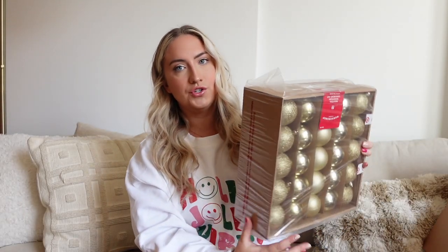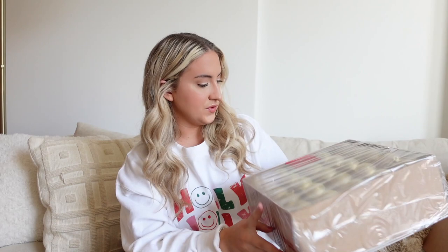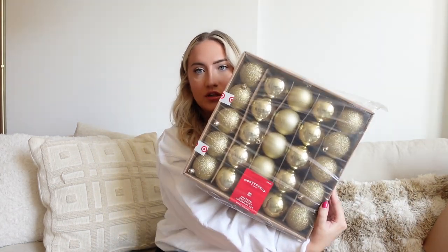I also got a candle from Target — Hearts in Hand, which I love — called Cypress and Pine. The design on it is so cute and it smells really really good, and it'll match the green I have in the living room. And I stocked up on extra gold ornaments for the main tree since I didn't have enough last year. Same Wondershop brand, 50-count shatter-resistant plastic with hooks included, $15, in different shades of gold.